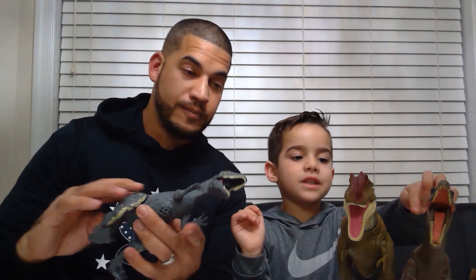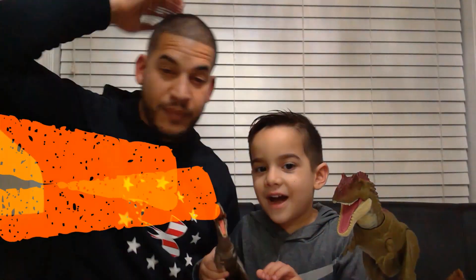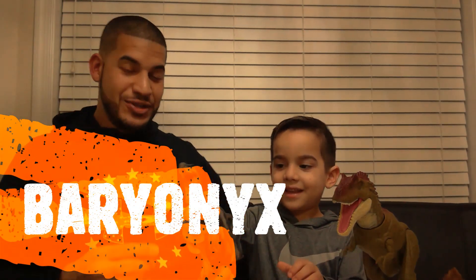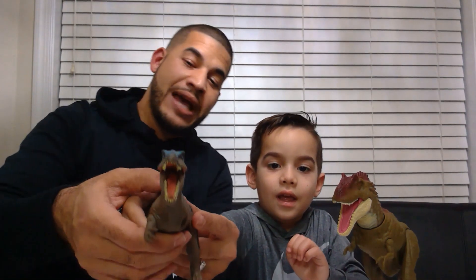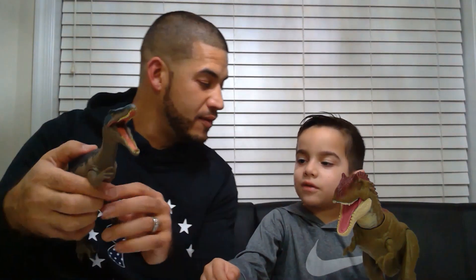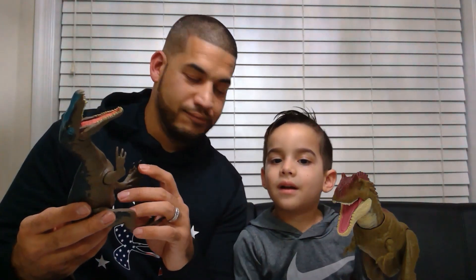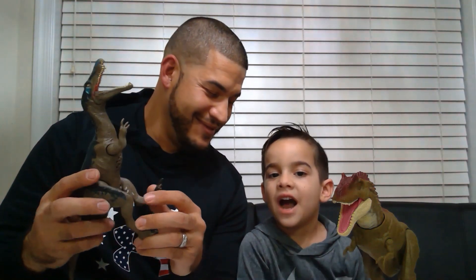I want to start with this one. Let's start with the baryonyx - tell everybody what that dinosaur is. Show it to the camera, show them all the features. This thing is cool - look at it! It has a button on its back that you push and it opens and closes his mouth. It used to make noises but now...